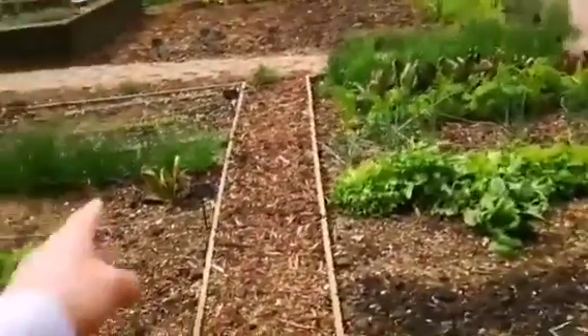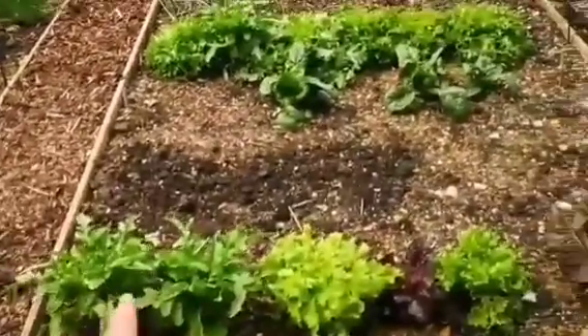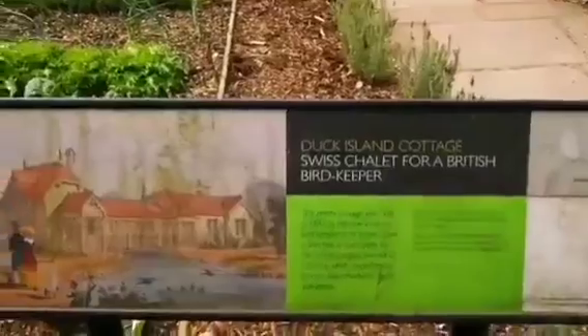So onion, little onions — it gives shallots — and more spinach, and lettuces, and everything. And that is called Duck Island Cottage.